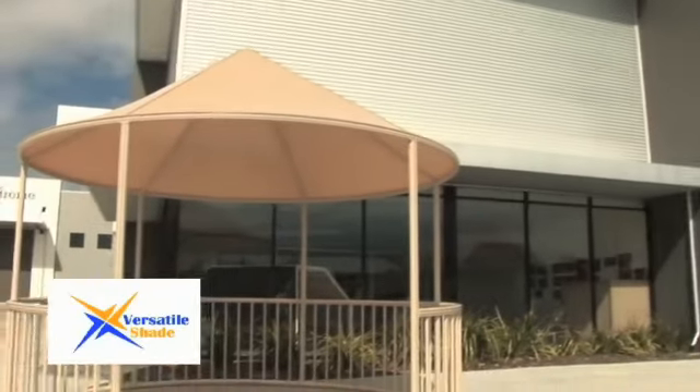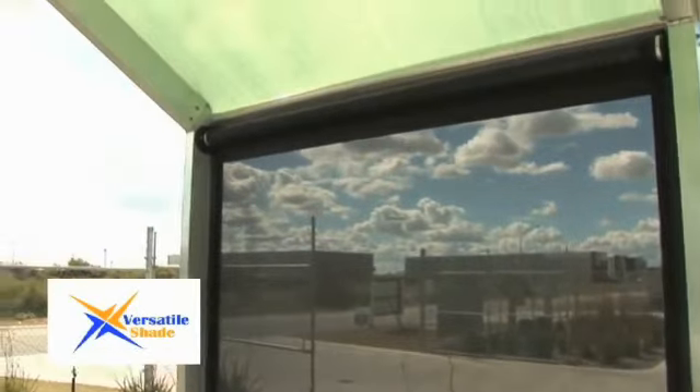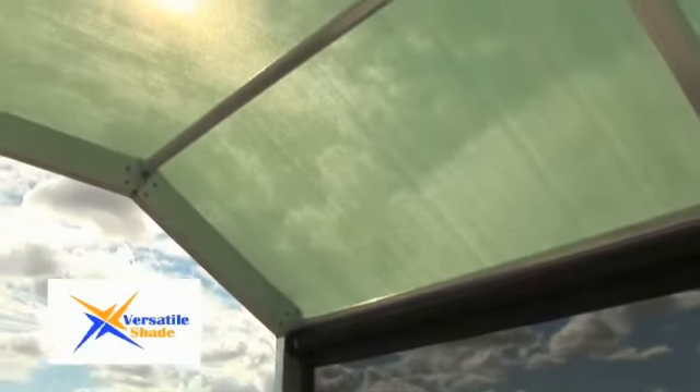No matter your requirements, Versatile Shade has a shade solution for you. Using an innovative custom-made system, we can create a huge range of different outdoor structures, including patios, pergolas, gazebos and covers for pools, spas and more.